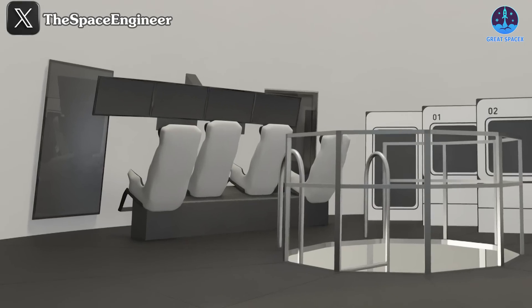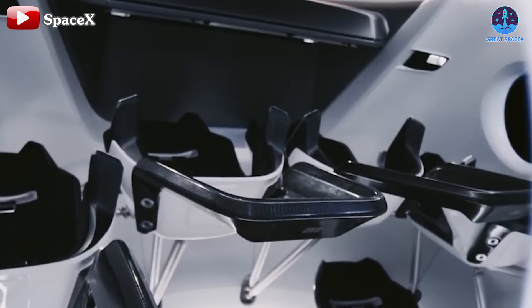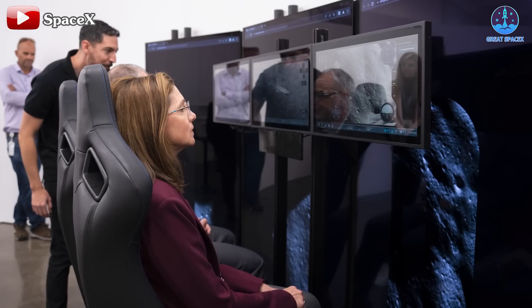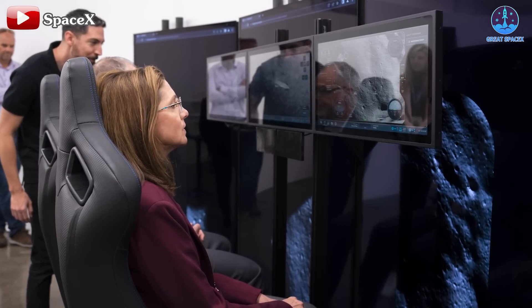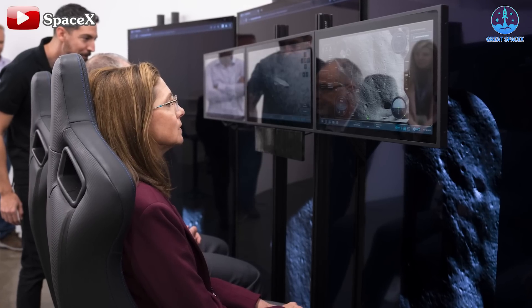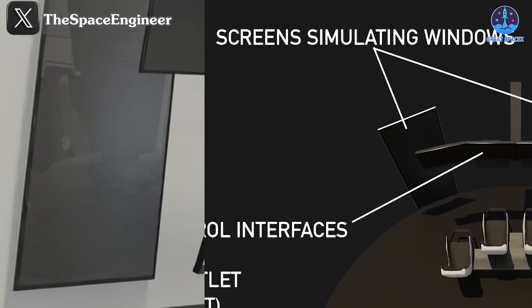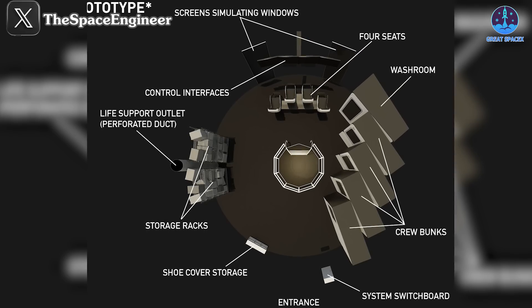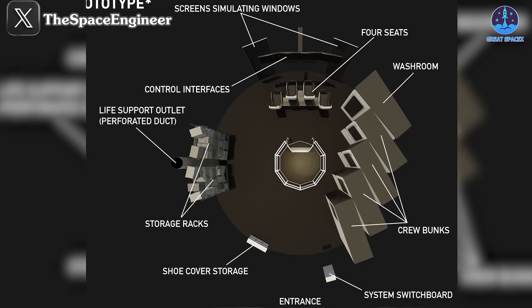Adjacent to the crew bedrooms is the central control room, which will feature four seats similar to those in the Crew Dragon, complete with a touch screen to oversee and control the entire system. Besides the standard control screens, large wall displays will serve as virtual windows, promising astronauts an unparalleled visual experience. On this same upper deck, other essential subsystems are housed, including the life support outlet, storage rack, shoe cover storage, and system switchboard.